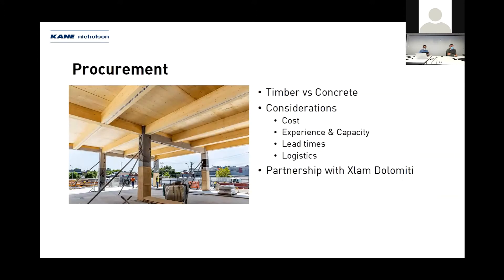Regarding the procurement process — originally the Ballarat GovHub was designed as a concrete building with timber being an option. Kay Nicholson's had to consider at tender the implications in terms of cost, program, and quality, and the risks associated with mass timber including fire and fire testing certification. Those considerations were imperative in working through the procurement process — cost, experience and capacity, lead times, and logistics.